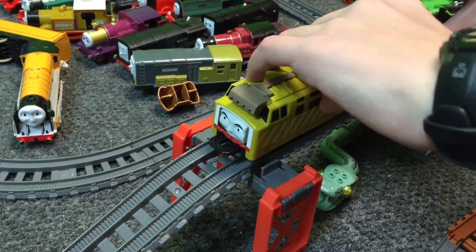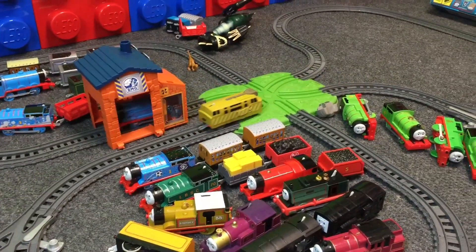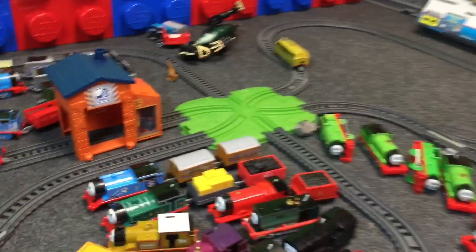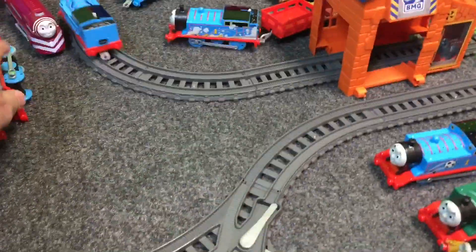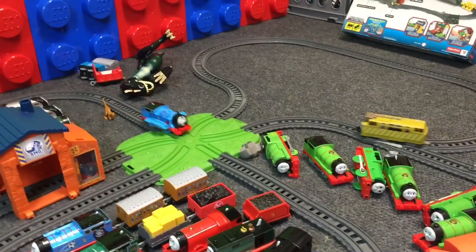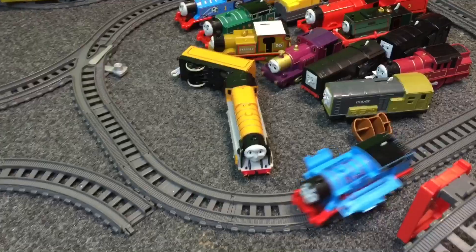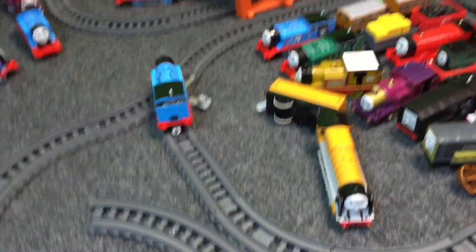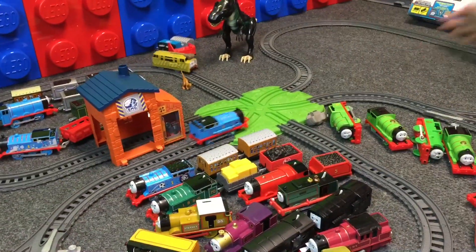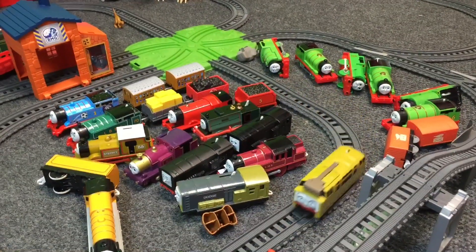You ready? Yep. Oh! Oh no! Whoops! Uh oh! The dinosaur got in the way. How did Thomas get flipped there? He got his sword. He stared at him. Oh! A little swapping.